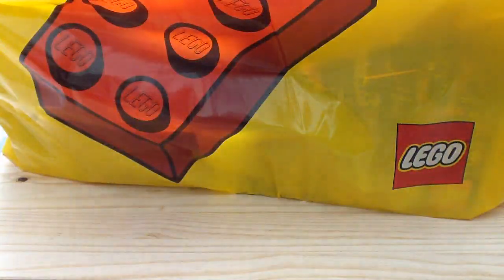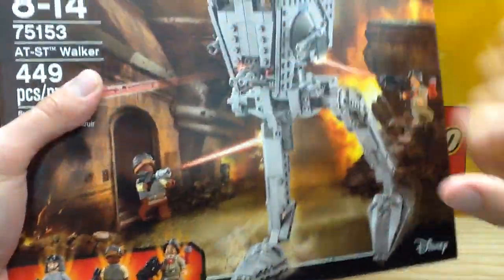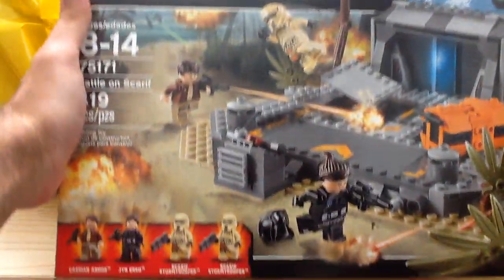First off I got the Duel on Naboo set — normally a $25 set but it was on sale for $20. Then I got the AT-ST, wanted this set for a while — it was $32 on sale, normally retails for $40. We also got Yoda's Jedi Starfighter, normally $25, got it for $20. Then the Battle on Scarif, normally a $50 set, got it for $40 — wanted that set for a while too.